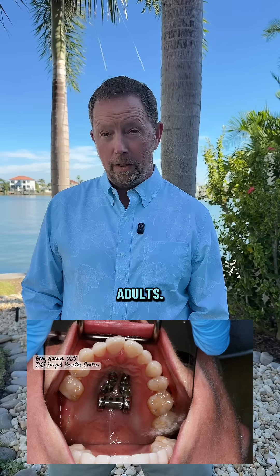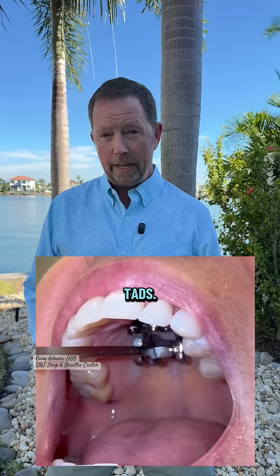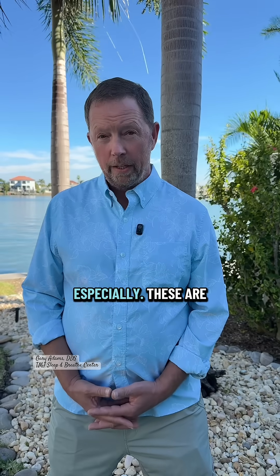Skeletal expansion is not just for adults. MASPY, MARPY, any type of expansion that includes TADS — the indication for skeletal expansion is the need for a lot of expansion. Even in kids — 10, 12, 14-year-olds especially — these are cases that are good for skeletal expansion if we're needing a lot of expansion.